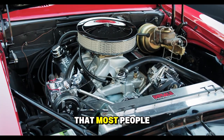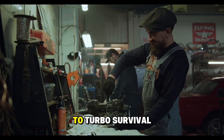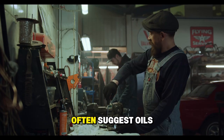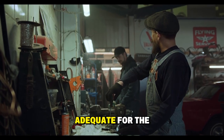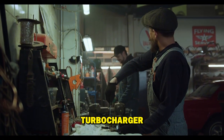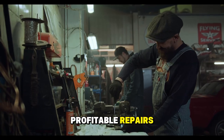The problem is that most people simply don't understand how critical proper lubrication is to turbo survival. Making matters worse, dealerships and manufacturers often suggest oils that may be adequate for the engine, but completely insufficient to protect the turbocharger. Why? Because failed turbochargers mean expensive, profitable repairs.